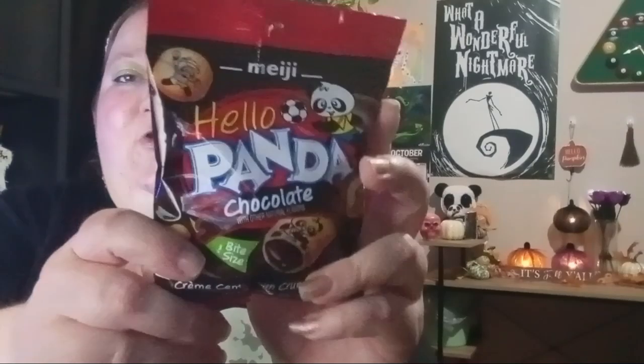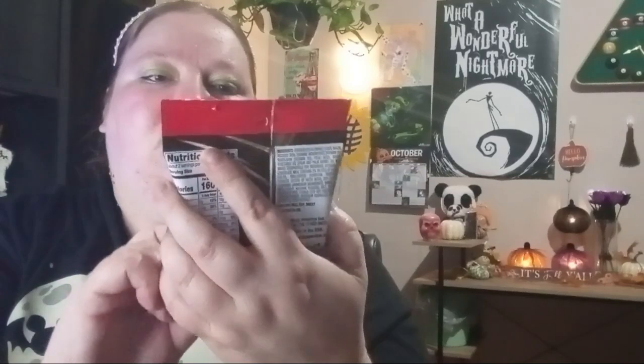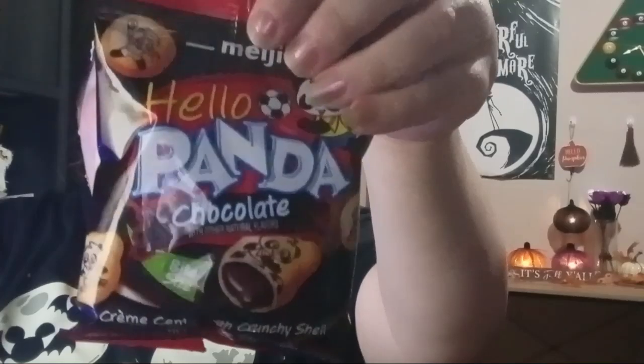Then hubby saw that he wanted the Hello Panda — he's never tried those before. It says it's a cream center with a crunchy shell, chocolate flavored, and they're little bite-sized pandas with a panda figure on there. Those should be good.